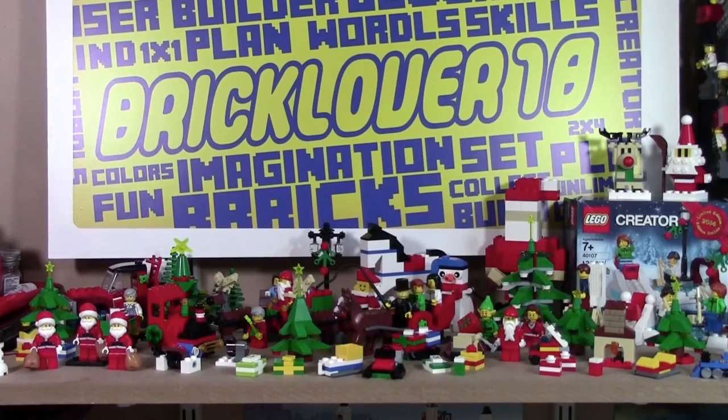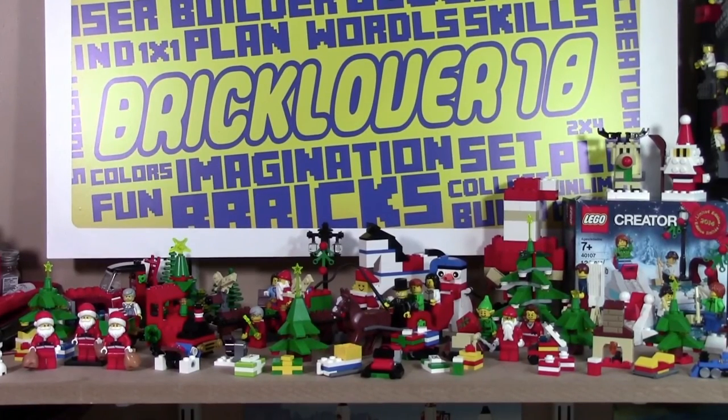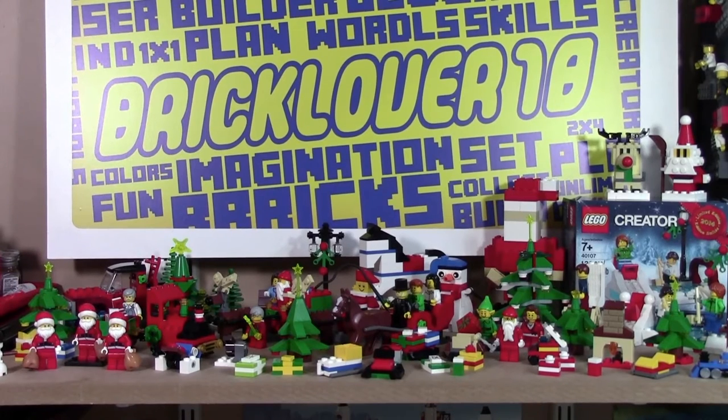Thanks everybody for watching this quick little tour of my Christmas 2015 set up. There's a lot of sets and it's really hard to show them all on video — that's what the reviews are for. It was just a brief overview. Subscribe to see the daily Lego City 2015 advent calendar videos as well as the 12 days of Christmas.